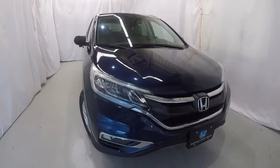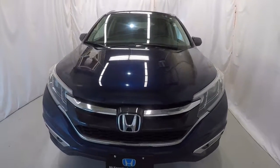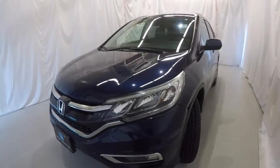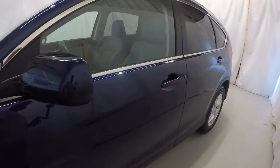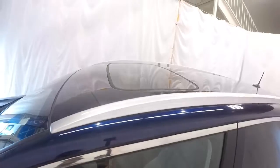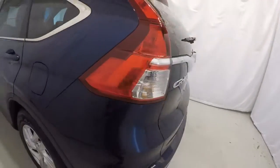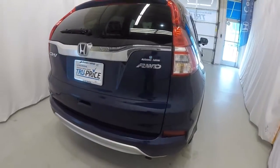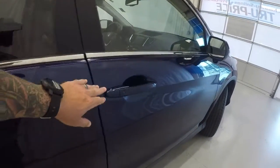Today we're featuring a 2015 certified pre-owned Honda CR-V EXL. It's got 34,000 miles on it, obsidian blue pearl in color, clean Carfax, one owner. We'll walk around the vehicle starting on the driver's side — nice chrome trim around the windows, lock/unlock button on the door handles, it is equipped with a sunroof. Making our way around the rear, it does have a rear backup camera, and it is all-wheel drive.